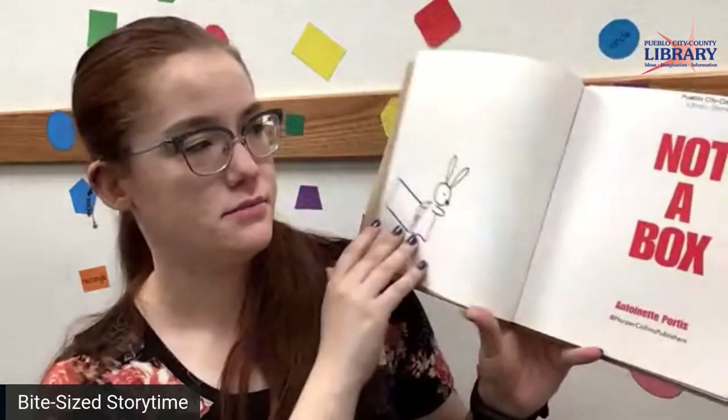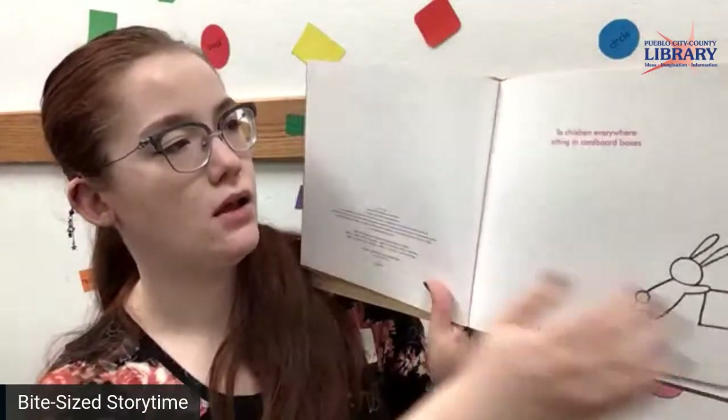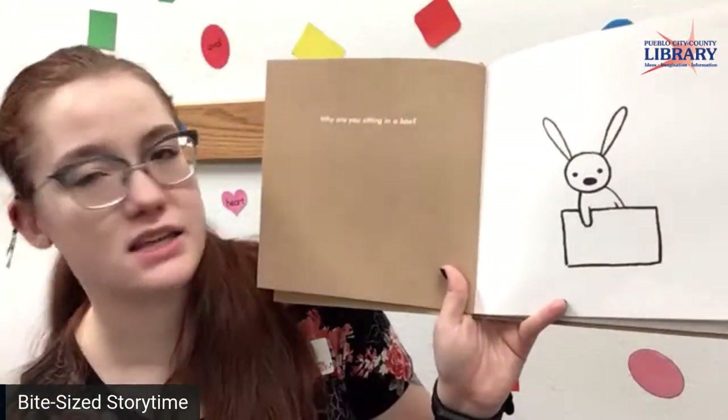Not a box. Two children everywhere sitting in cardboard boxes. That was one of my favorite things to do — play in cardboard boxes because they could be anything.